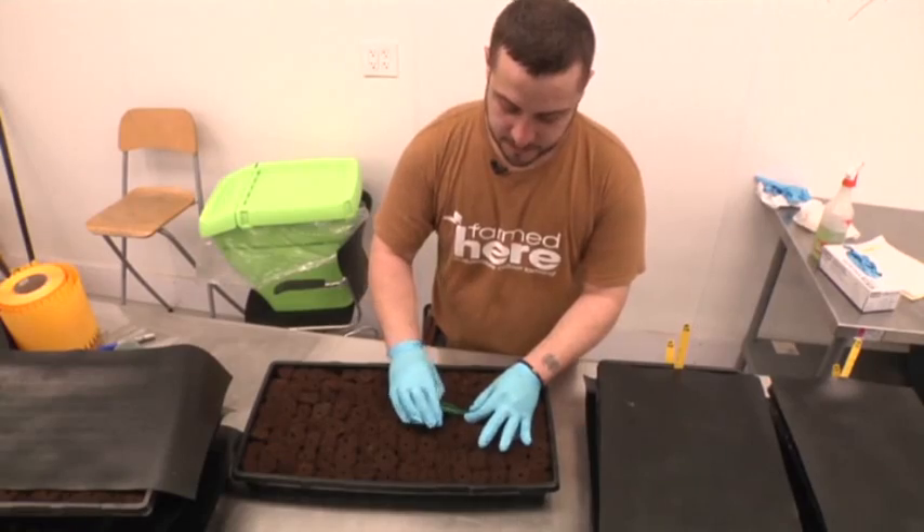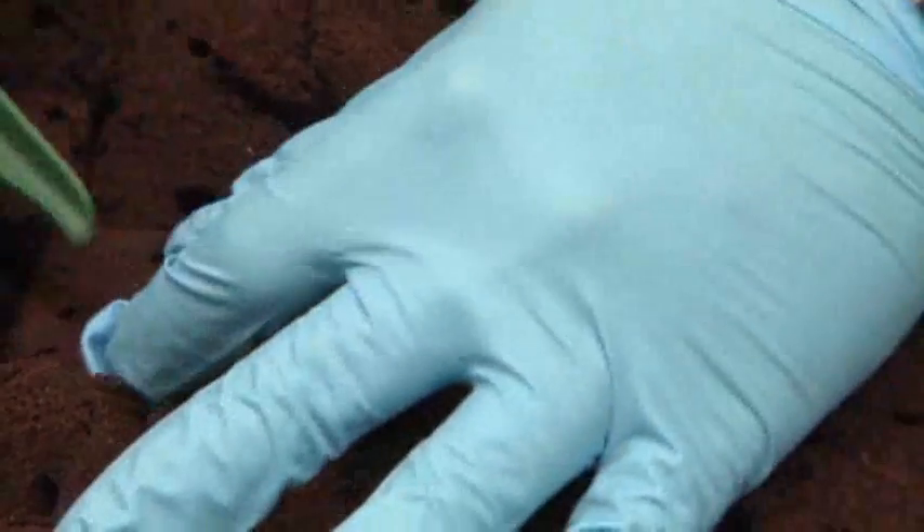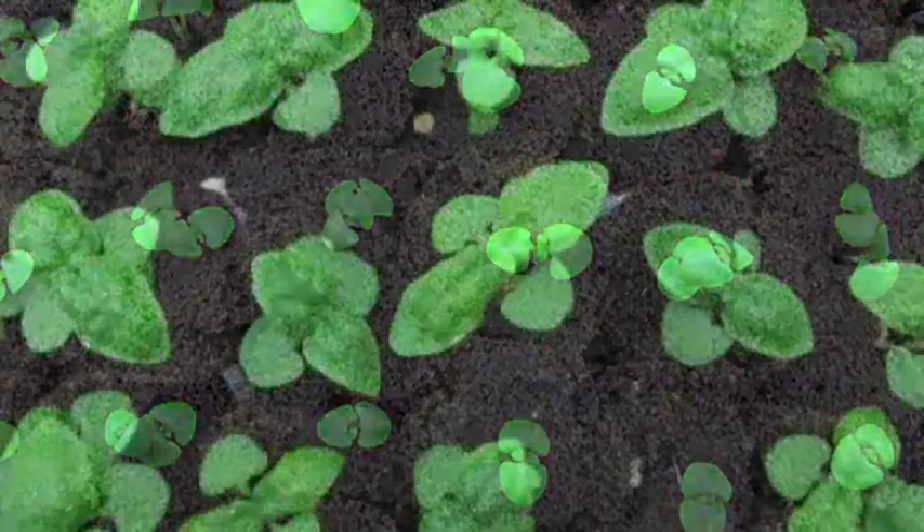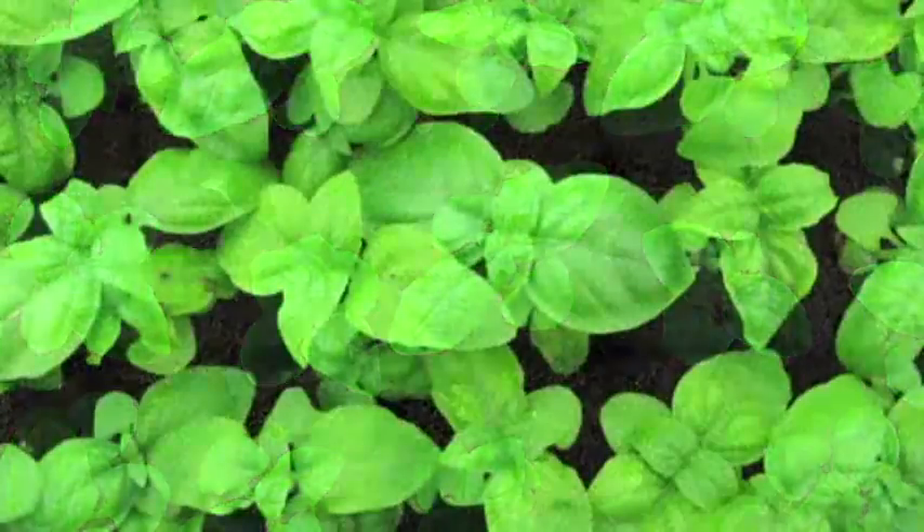Each week, workers sow seed after seed of basil, arugula, and other greens, grown under fluorescent lights. The facility is part of a growing movement of indoor farming, but few have tried it at this scale.